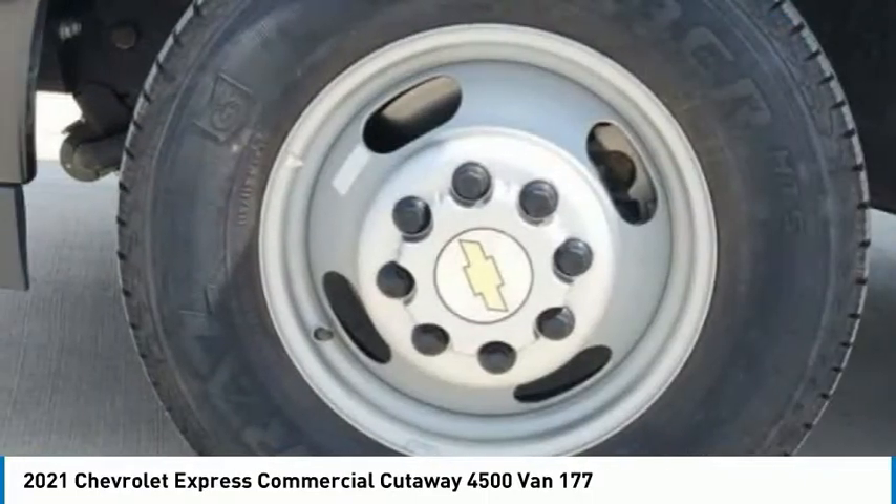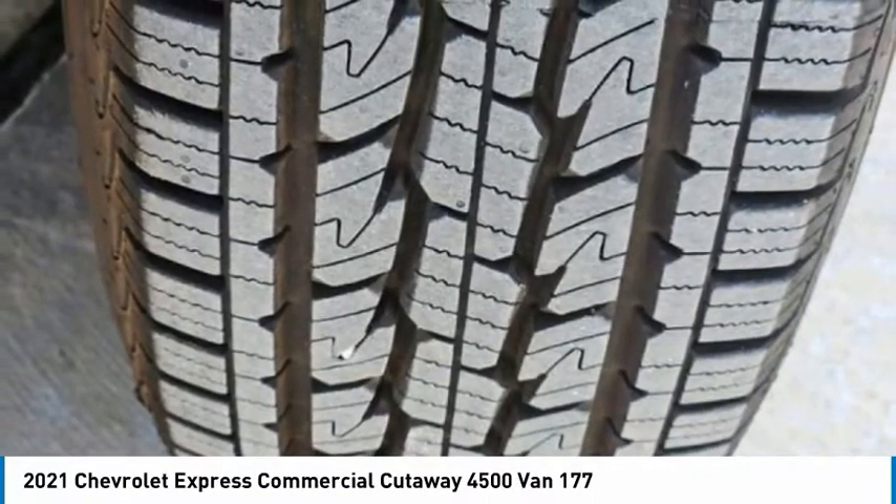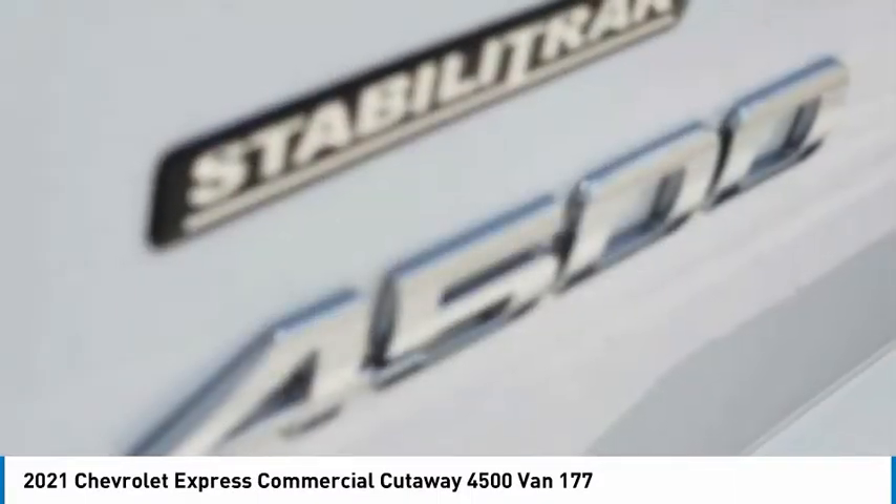Steel wheels, front all-season tires, rear all-season tires, and auxiliary audio input.